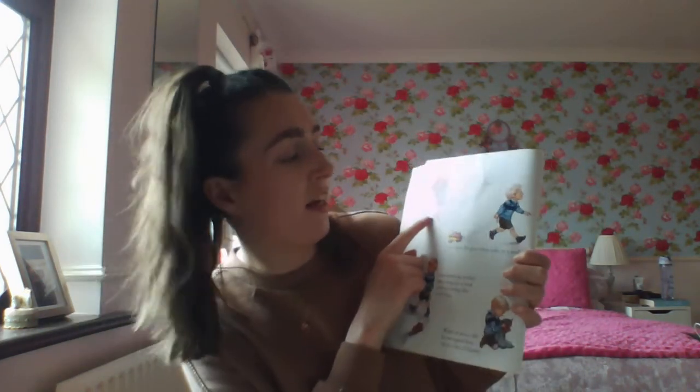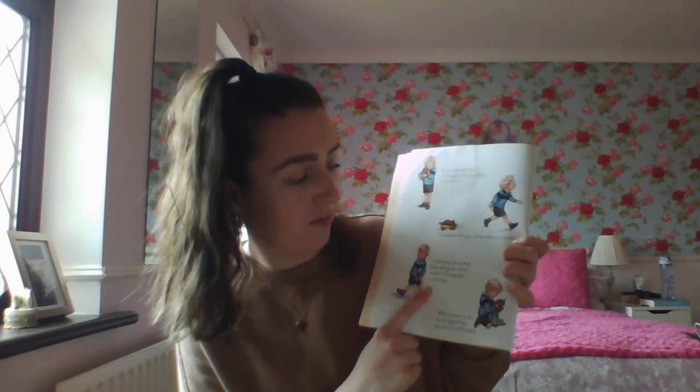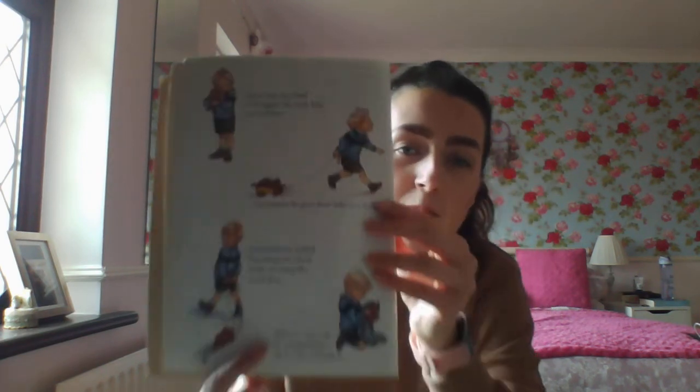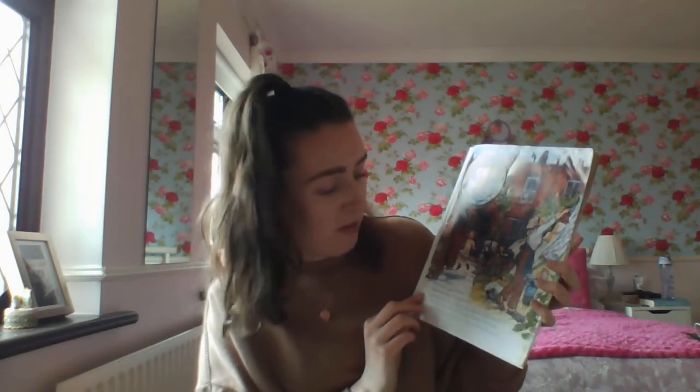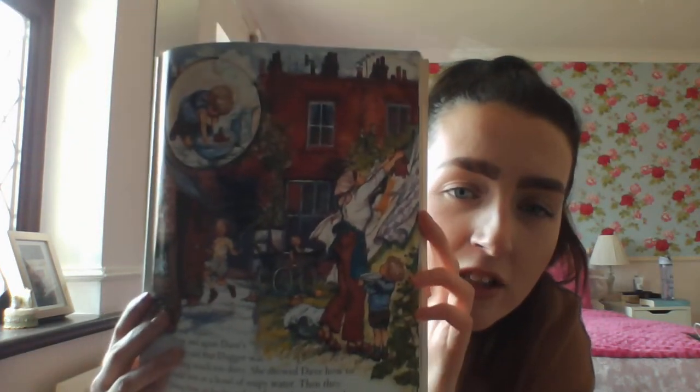Here's Dave taking him along. Sometimes he gave him rides in his trolley. Sometimes he pulled him along on a lead made of string like a real dog, and when it was cold he wrapped him up in a blanket to keep him nice and warm. Now and again Dave's mum said that Dogger was getting much too dirty and she showed Dave how to wash him in a bowl of soapy water. Then they hung him by the tail on the washing line to dry. Lovely pictures in this book as you can see.